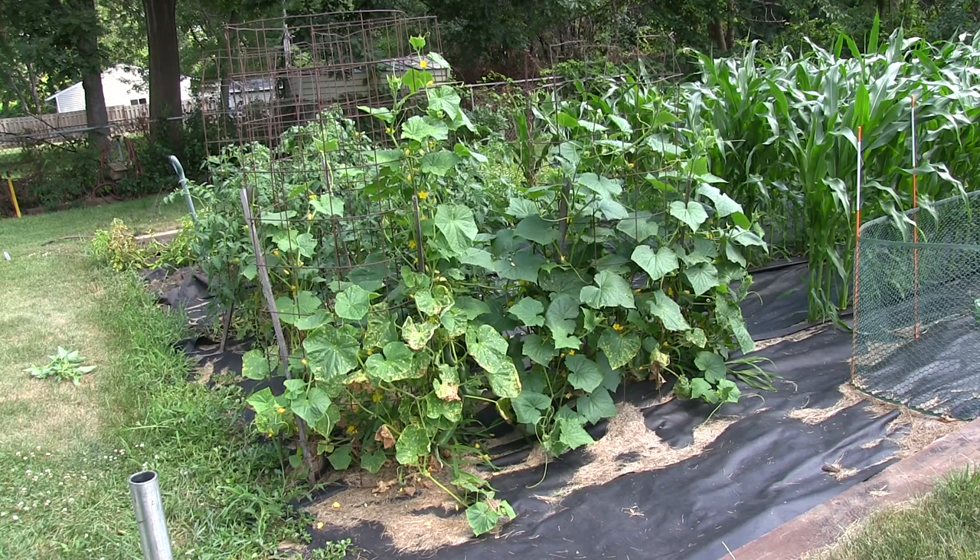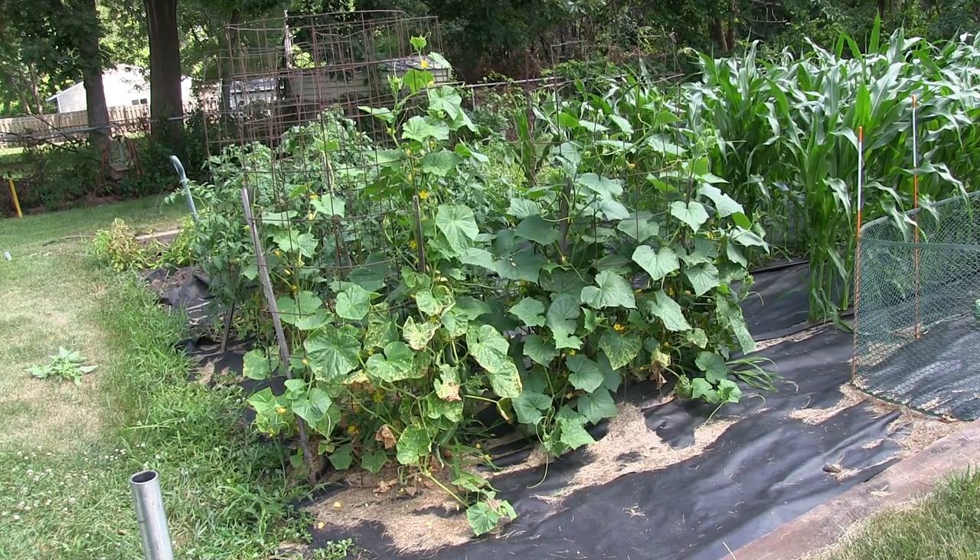As you can see on the ground, I have black landscape material in between my rows so I don't have weeds growing there — that means I don't have to deal with weeds. I picked a few cucumbers this morning and I want to show you later what I do with them.